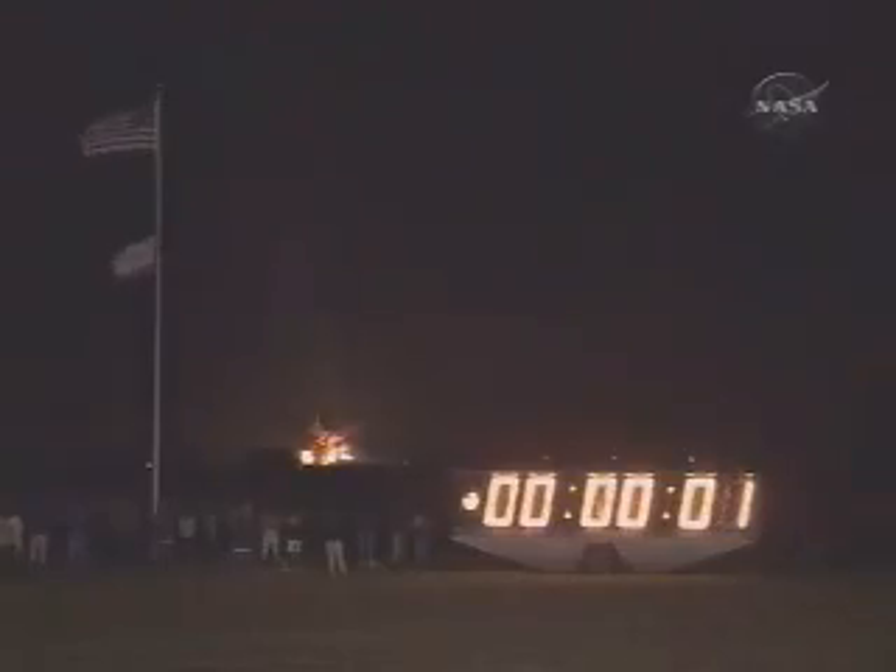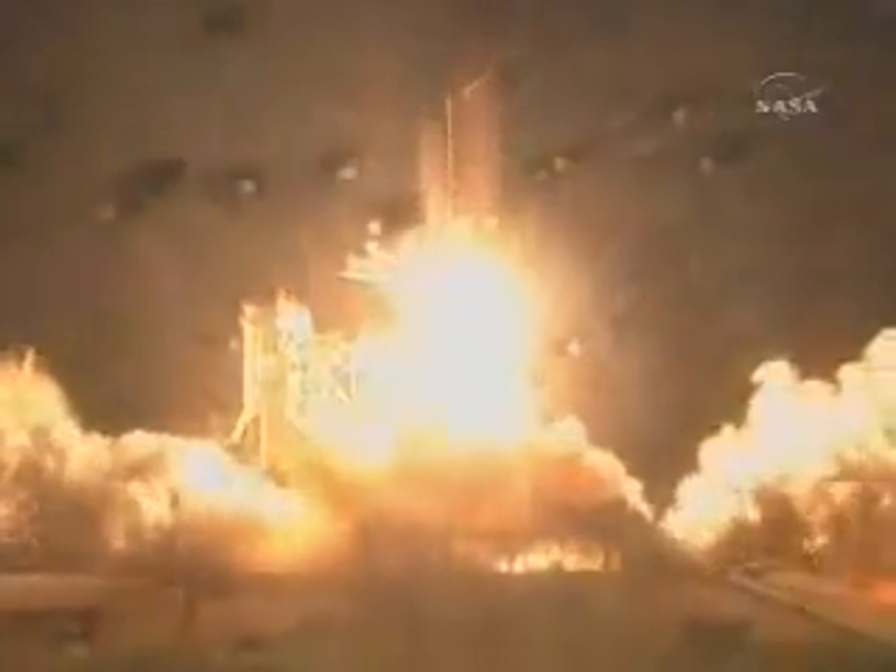We have booster ignition and liftoff of the space shuttle Discovery, lighting up the nighttime sky as we continue building the International Space Station.